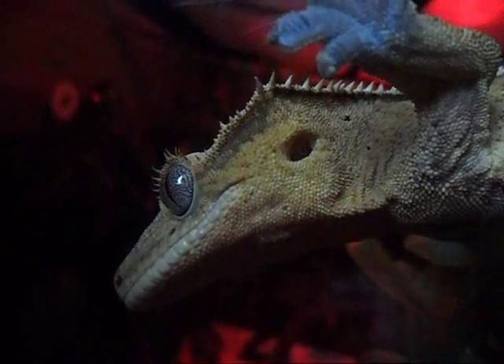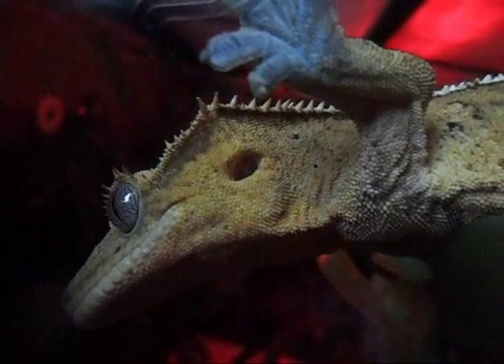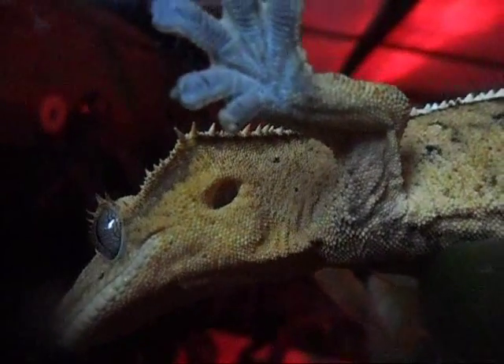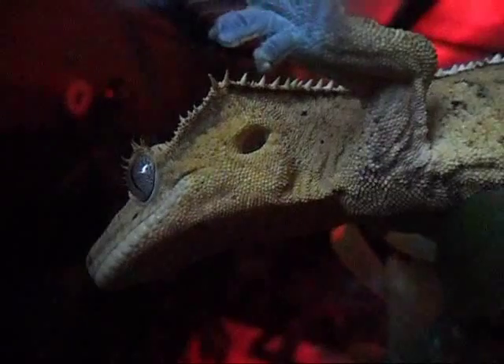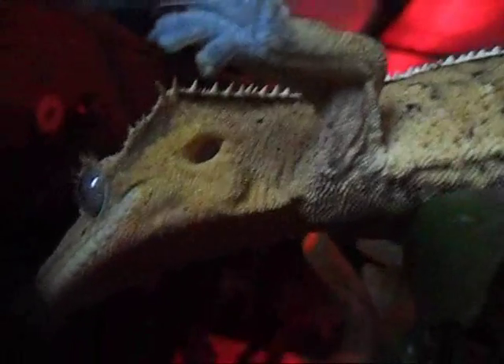For lifespan, if properly cared for, it's about the same as a leopard gecko — 10 to 15 years, or 15 to 20 if cared for very well. They have a nice long lifespan, so that's another great thing about them.